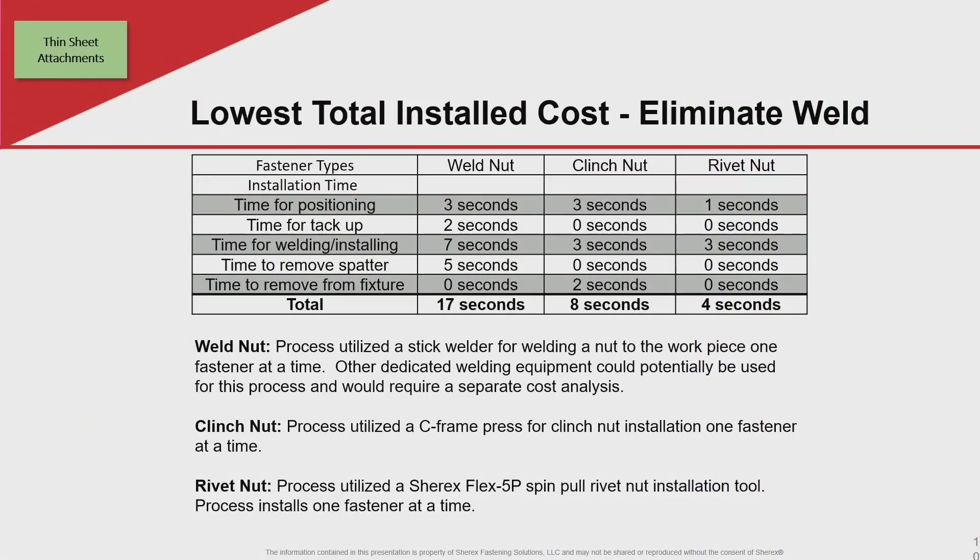This is an analysis where we will take an application and evaluate three different solutions: the current weld fastener that they may be using, a clenching solution, and a rivet nut solution. Different levels of automation may change these times, but for the most part, welding is a slower process. Clenching and riveting are faster solutions.